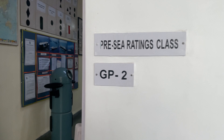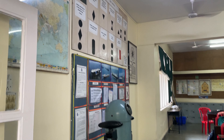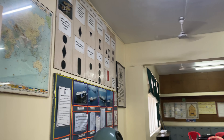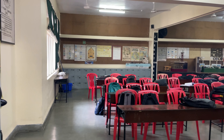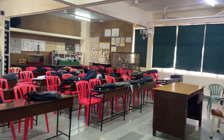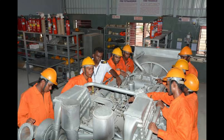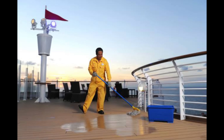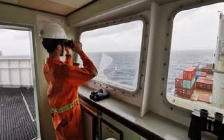GP Rating, or General Purpose Rating Course, is an entry-level course in the Merchant Navy that prepares students for careers as ratings in shipping. Ratings are in entry-level positions and perform a variety of duties on board ship, such as cleaning the ship, chipping, painting, and assisting officers as well as engineers.